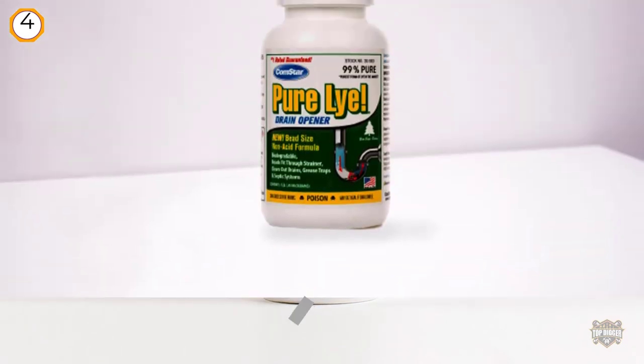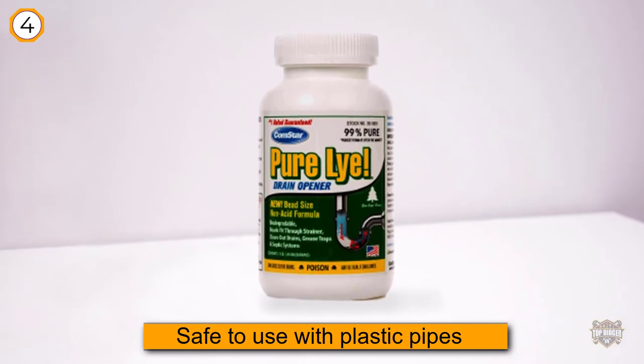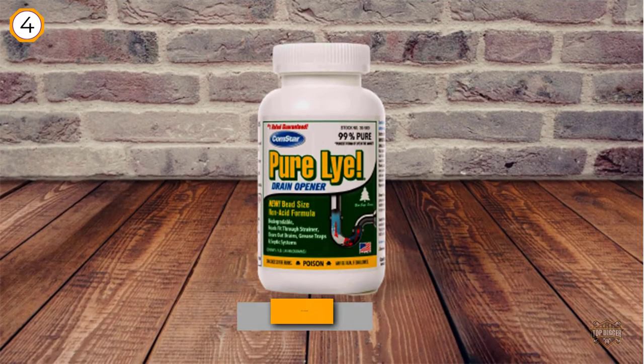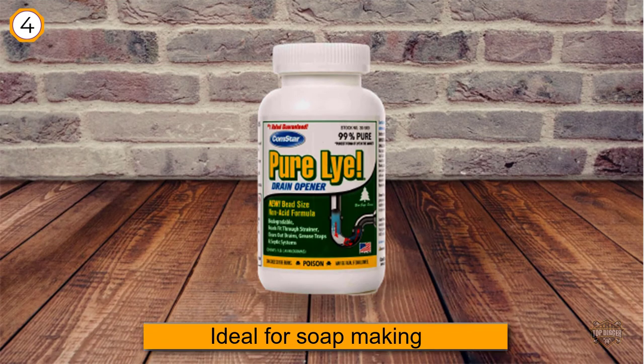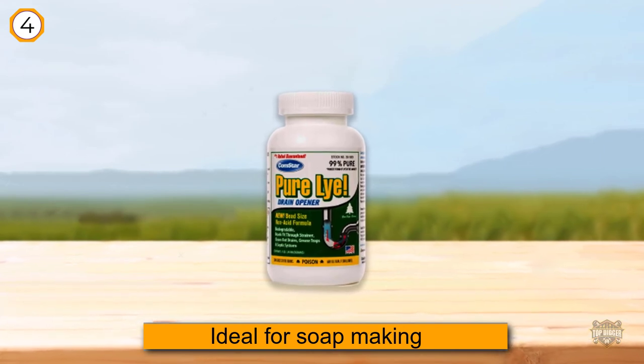The lye beads reach the cause of the blockage and break up tough clogs. The formula is odorless and non-acidic, making it safe to use with plastic pipes, grease traps, and septic systems. Perhaps the most compelling reason to buy this product is the glowing reviews from users.